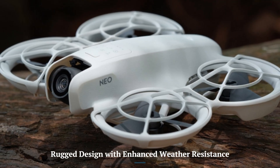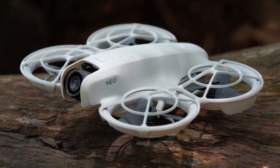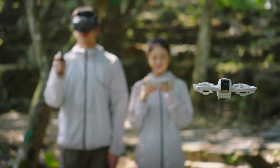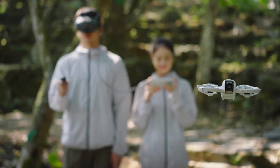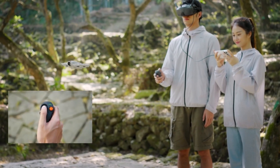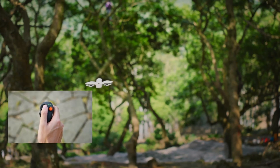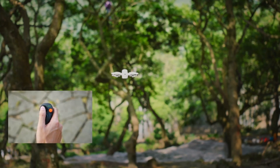Rugged Design with Enhanced Weather Resistance. The DJI Neo 2 is expected to feature improved durability, offering greater resilience in diverse environmental conditions. With enhanced dust and water resistance compared to its predecessor, this model is built for safer and more reliable flights in unpredictable weather. These upgrades make it the perfect choice for outdoor enthusiasts and professionals who require a tough, all-terrain drone.